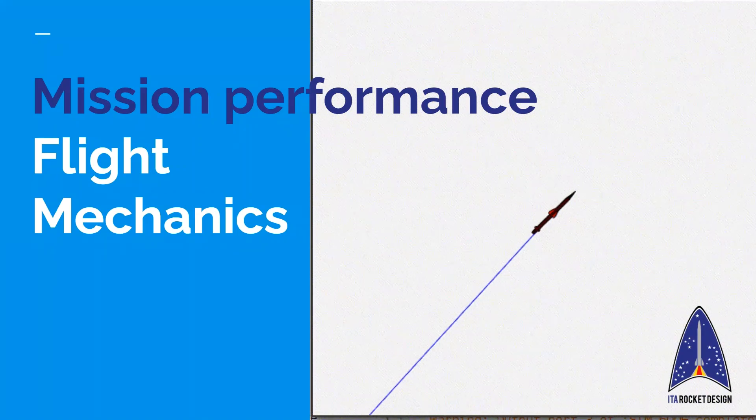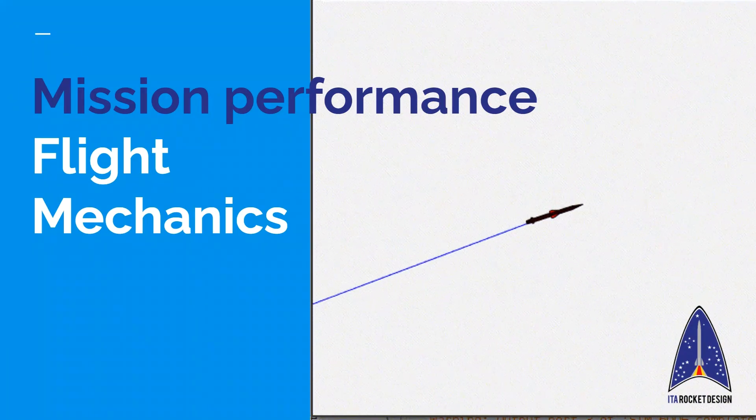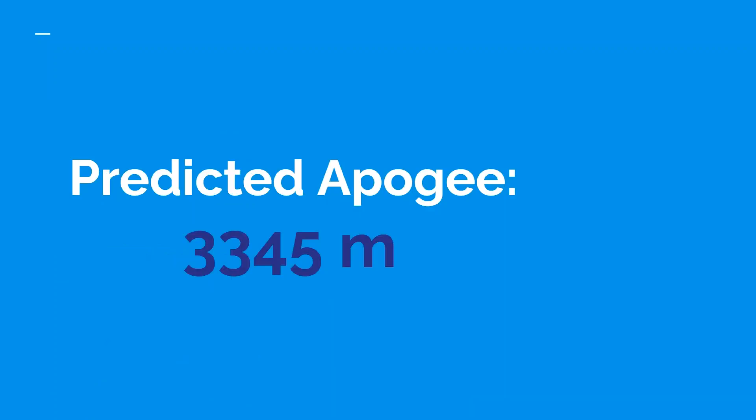Mission performance. All simulations are performed using a student-developed six-degree-of-freedom rocket flight simulator. These results do not take into account gusting or any environmental perturbations yet. Wind tunnel static fire tests and Monte Carlo simulations have to be performed for more accurate simulations. These results though show great stability with an apogee well within the 10% margin of error for the optimal apogee.